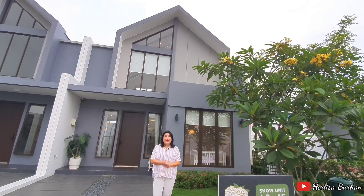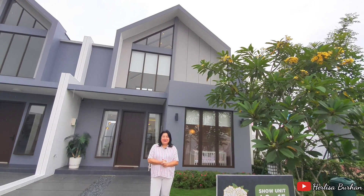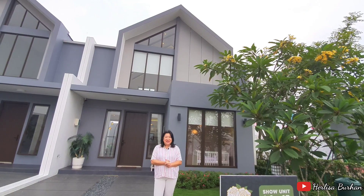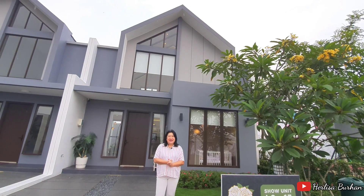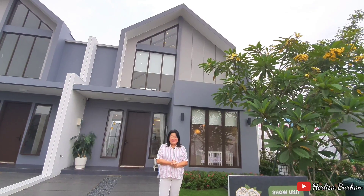Coba tebak, rumah ini lebarnya 8x15 tapi bangunannya dengan tinggi plafon yang tinggi, dimodifikasi dengan adanya mezanin. Sekarang kita lihat — Anda pasti penasaran, yuk!